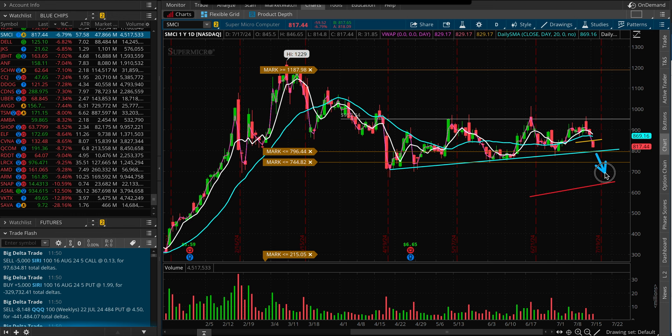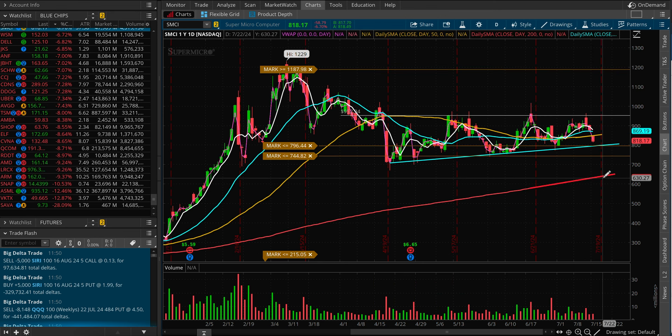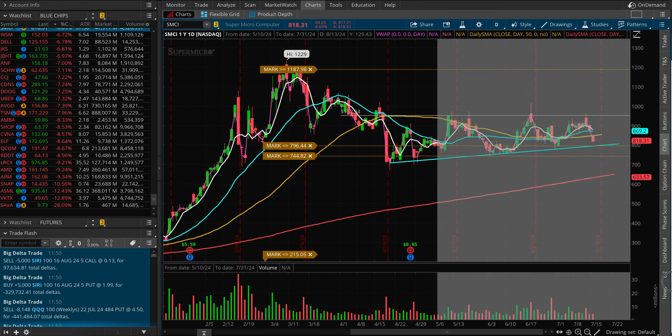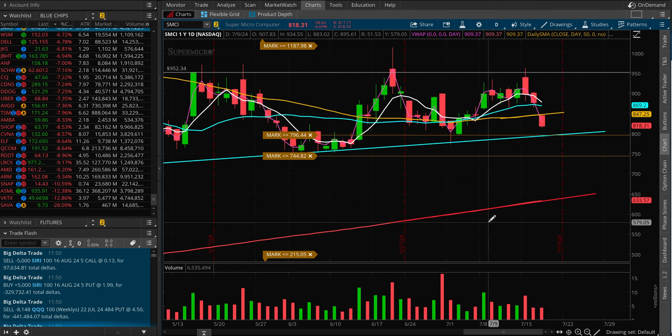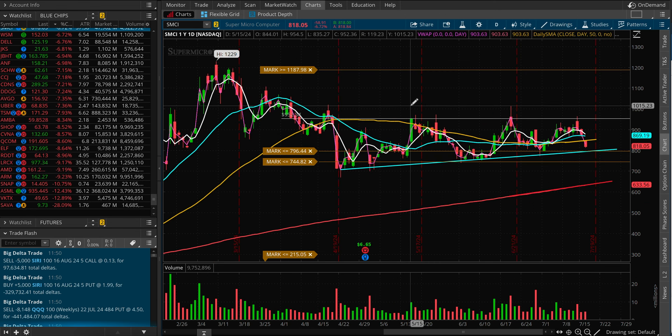But if it does crack below $800, I'd be watching the support levels — basically $700 and $650, which is the 200-day moving average for SMCI. The stock has been moving in a range of $800 to $950 for quite some time, maybe two to three months now. So it was killing a lot of premium.